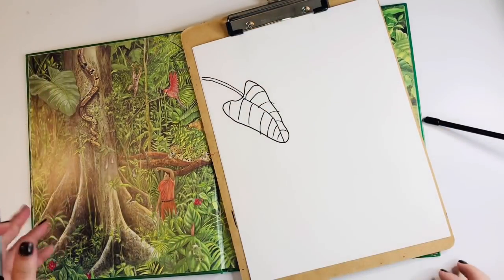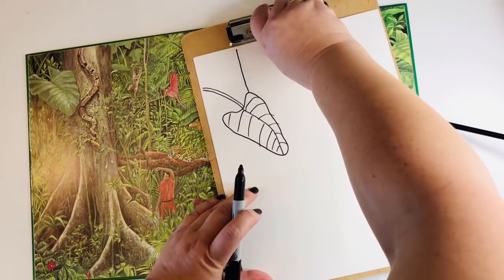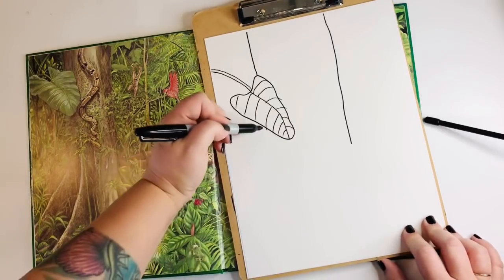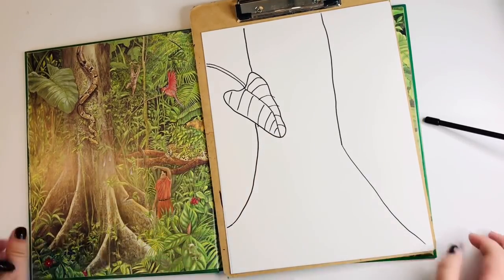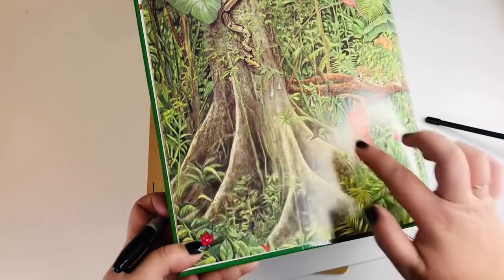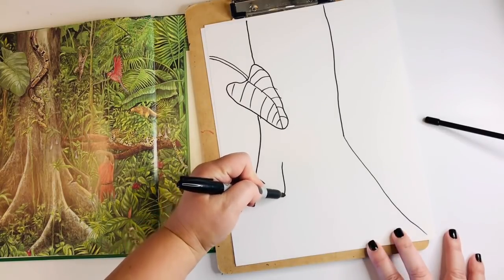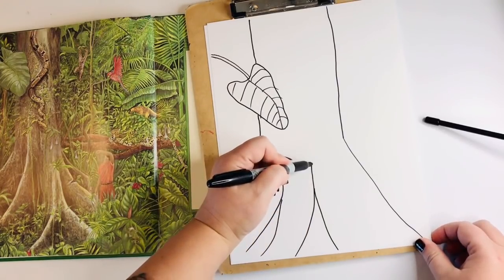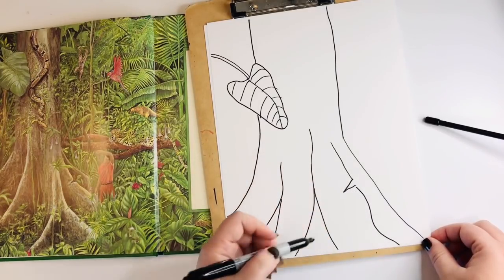Now we're going to draw this big giant tree. So we're going to start the trunk up here — you can come off from your leaf and draw all the way up to the top. Make it as wide as you want. Remember, these are big trees. I'm going to come all the way over here, but I'm not going to come all the way down with a straight line. I'm going to swoop it. A tree doesn't usually stick straight up and down from the ground — this one has all of these big roots attached to the ground. So we're going to draw some big swoops to show those areas coming off of it. And we'll do one over here that has that big notch taken out from where the axe struck.